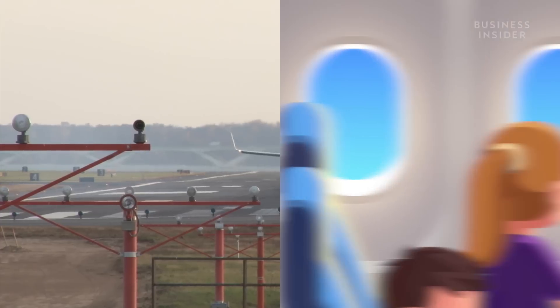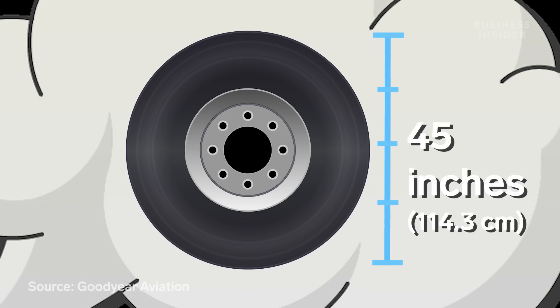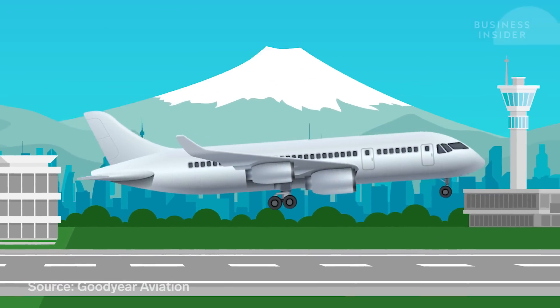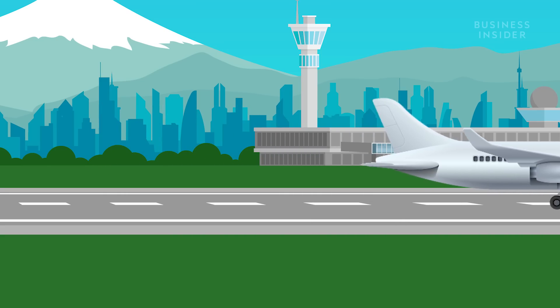Don't think too hard about it next time you're in the air, but 45 inches of rubber is the only thing standing between you and the tarmac during landing. So what makes them tough enough for the job?